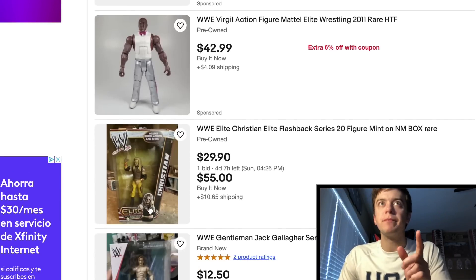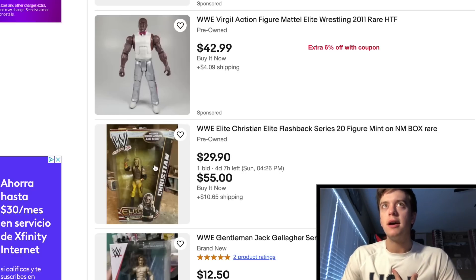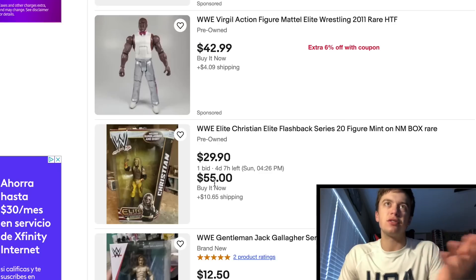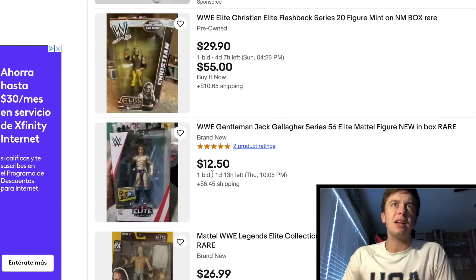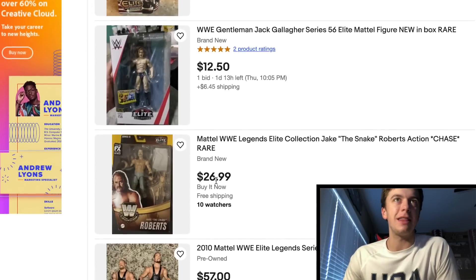This is actually really good right here — we got an Elite 20 Christian, which is the hardest thing to find with the glasses and the shirt. This guy only wants $30, one bid, $10 to ship, but he wants $50 buy it now. That's a pretty freaking good deal, I can't lie. You got a nice looking gentleman, Jack Gallagher — one bid. That guy is sailing home free, all his.